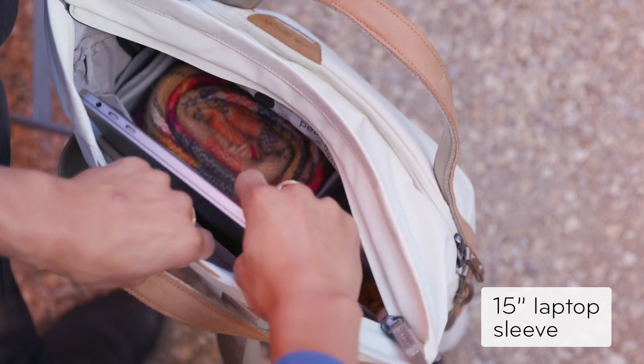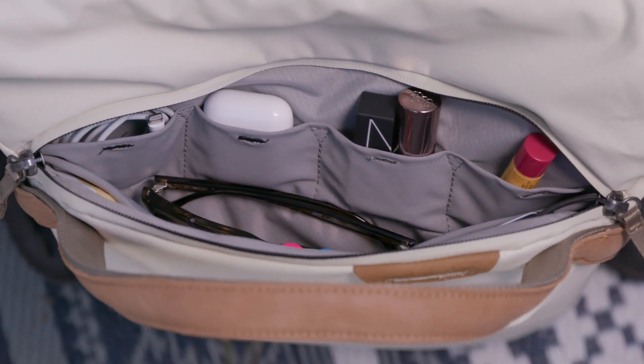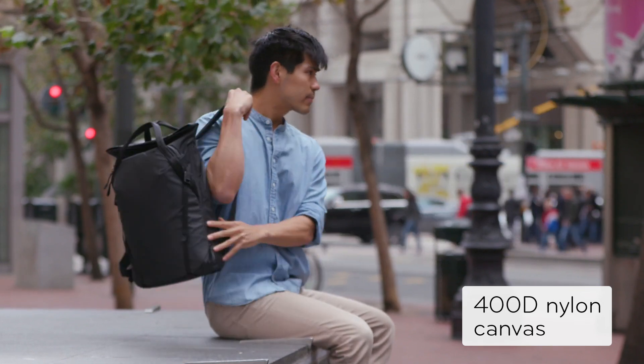There's a spot for your laptop and tablet. There's a spot for sunglasses and small stuff. Need to carry more? We thought about that, too. Outside, a weatherproof shell keeps it all safe.